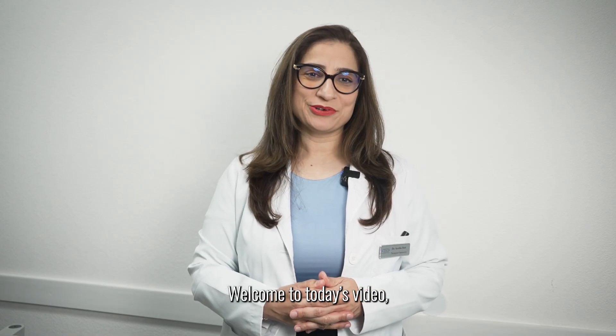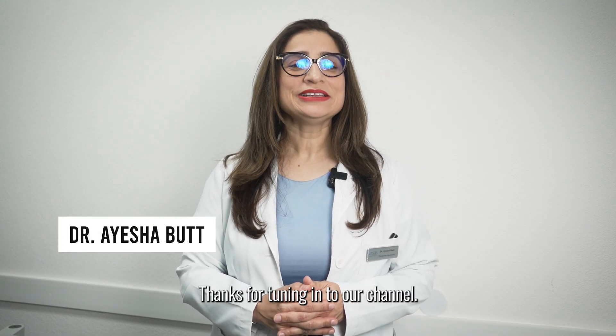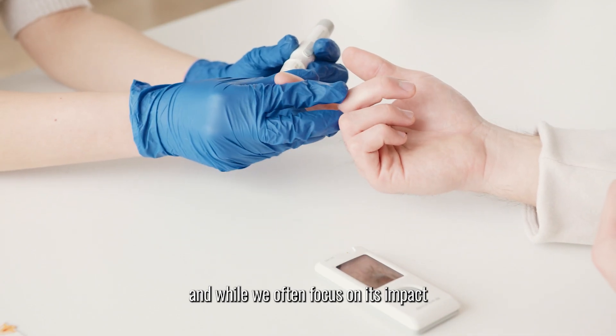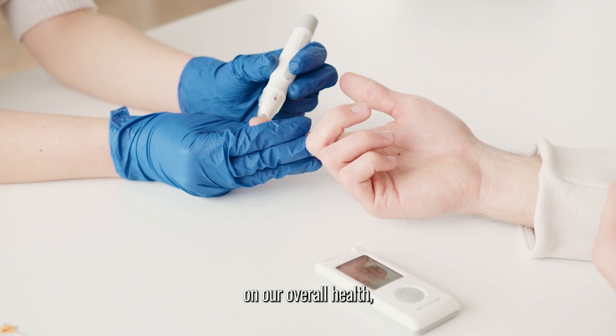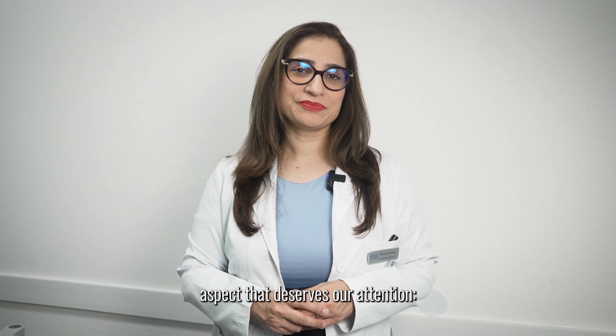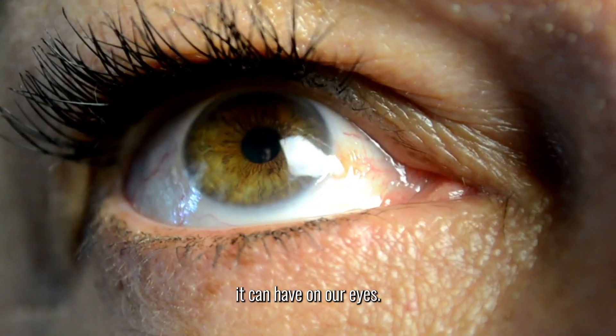Welcome to today's video. I'm Dr. Ayesha Budd. Thanks for tuning into our channel. Diabetes affects millions of people worldwide, and while we often focus on its impact on our overall health, there is a lesser-known aspect that deserves our attention: the devastating effects it can have on our eyes.